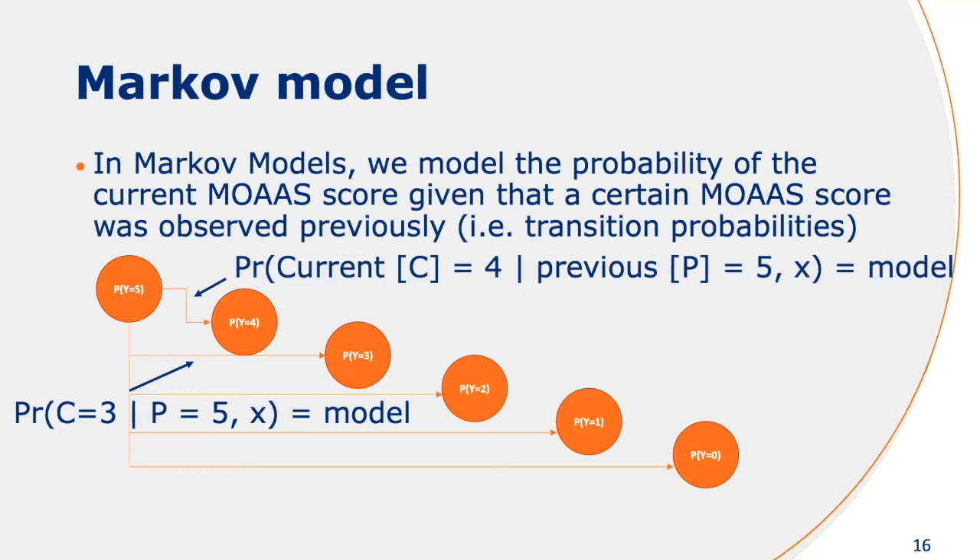We can also consider each of the individual MOAS categories as states and then model the transition probabilities between each of these states. I've given an example where there are arrows between all the different categories, but for clarity I've only shown categories leaving the fifth MOAS scale. So if you previously observed a MOAS category of five, you can now model the probability of each of the individual next scales.